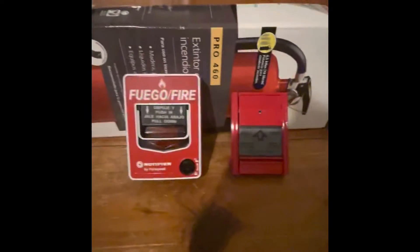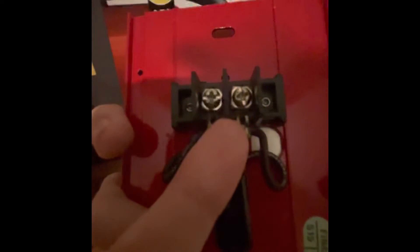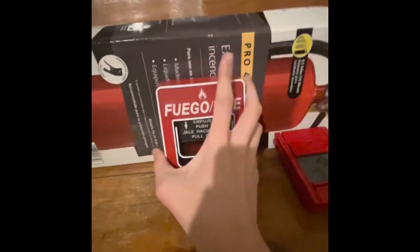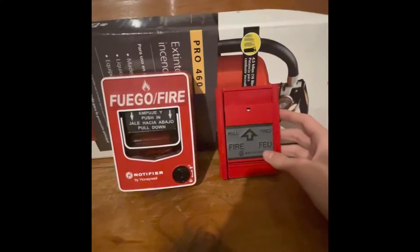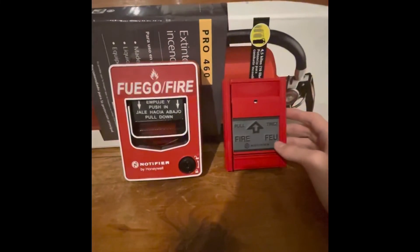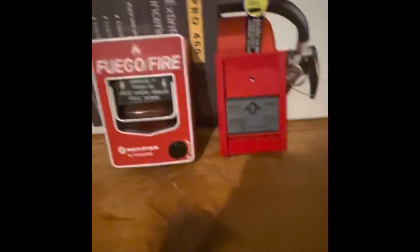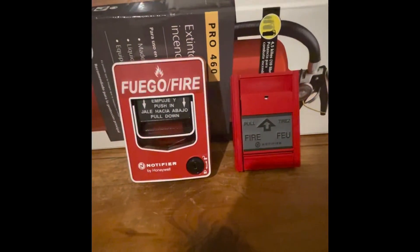Here it is — they're both reset. And this is how you wire it — on the back. These are pretty cool pull stations. I'm going to go off camera and wire them up.